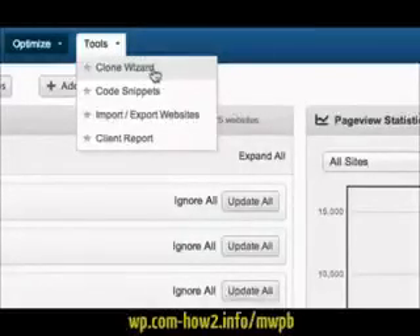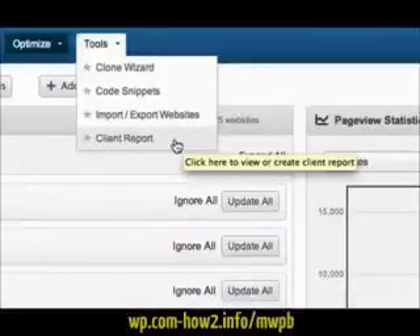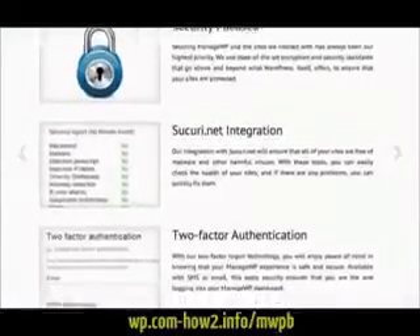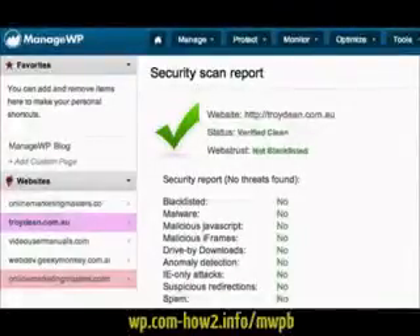ManageWP also allows you to clone an existing website in minutes, store your PHP code snippets for future reference, import or export multiple WordPress websites at once, and send branded reports to your clients to update them with all of the work you've been doing on their website. With state-of-the-art encryption and security integration, you can rest assured that all of your WordPress websites are secure and in safe hands.